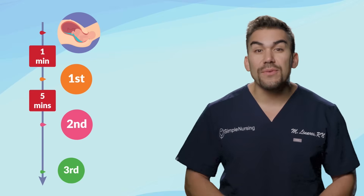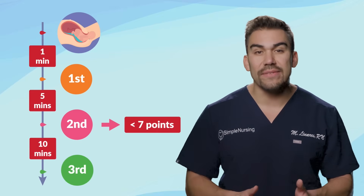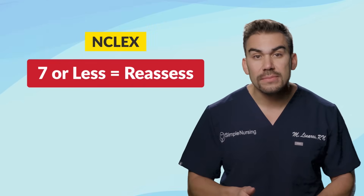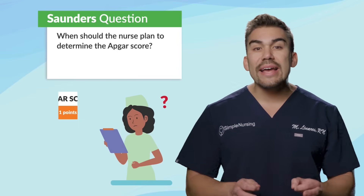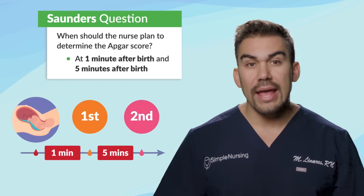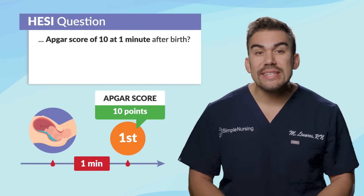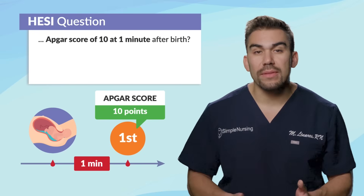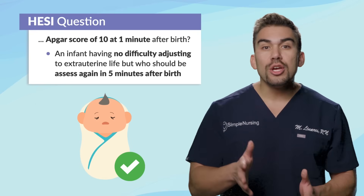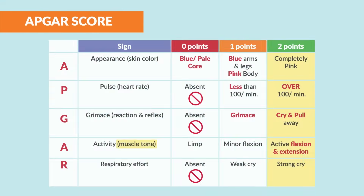It may be reassessed a third time at ten minutes if the score is less than seven. Remember, the key number for the NCLEX is seven. Saunders mentions the nurse should plan to determine the APGAR score at one minute and five minutes after birth. An infant scoring ten at one minute with no difficulty adjusting to extra-uterine life should still be assessed again at five minutes.